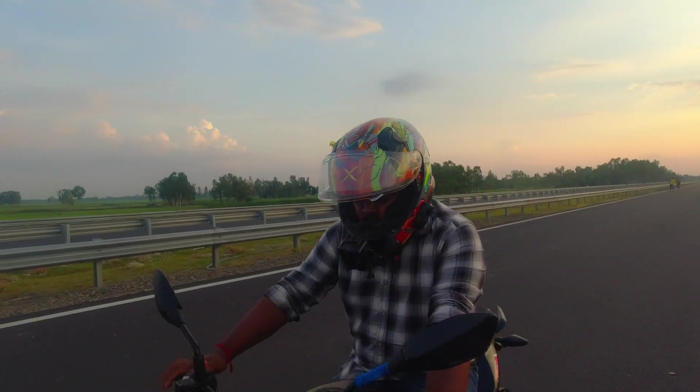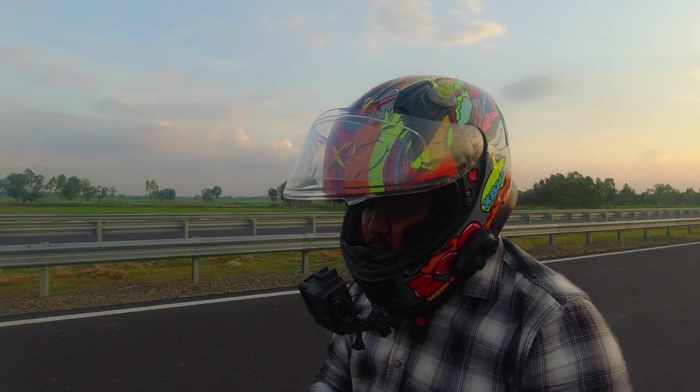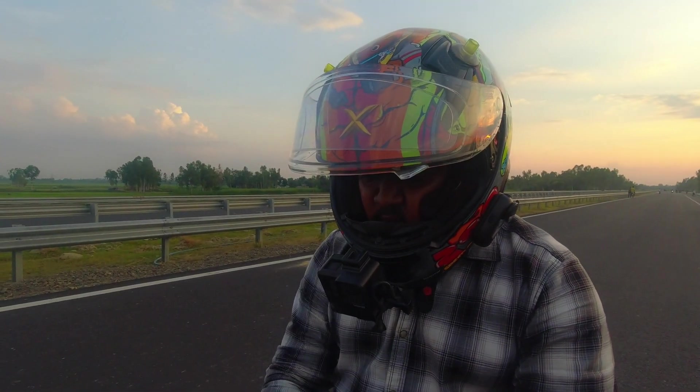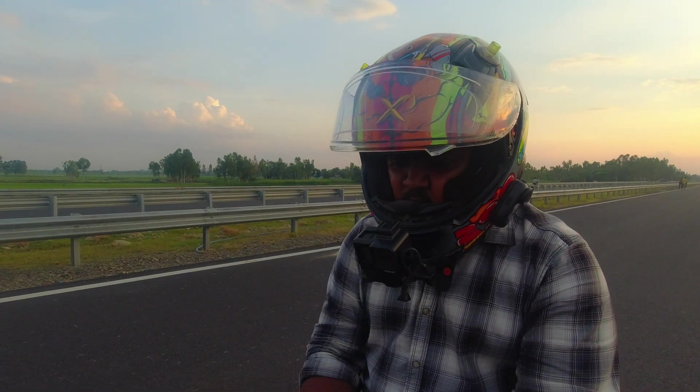What was the speed? The speed was 80. 80 to 0 in just 4 seconds. So braking is good. ABS is good, but the back wheel will rise and stop.